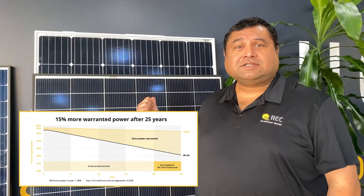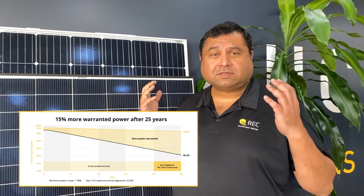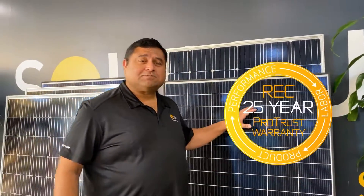Believe it or not, the REC Alpha will still be pumping out 92% of its power after 25 years. That's because it's got the best degradation of 0.25% annually. This is combined with REC's ProTrust Warranty where you get up to 25 years product warranty on the entire Alpha Series, backed up by the REC Group who are one of the most reputable companies in the industry.